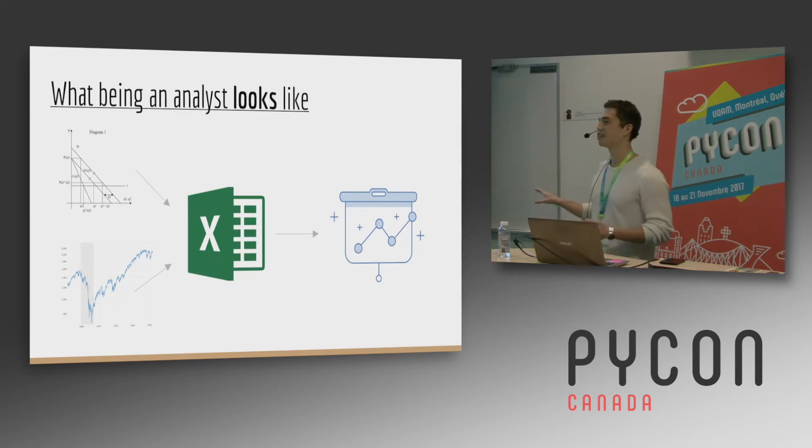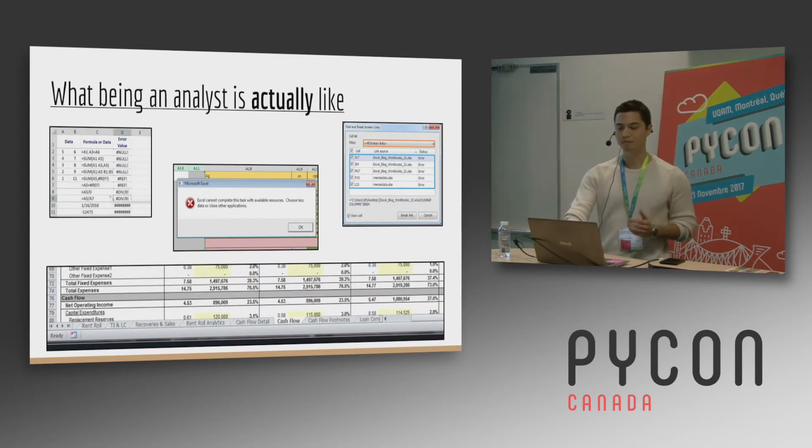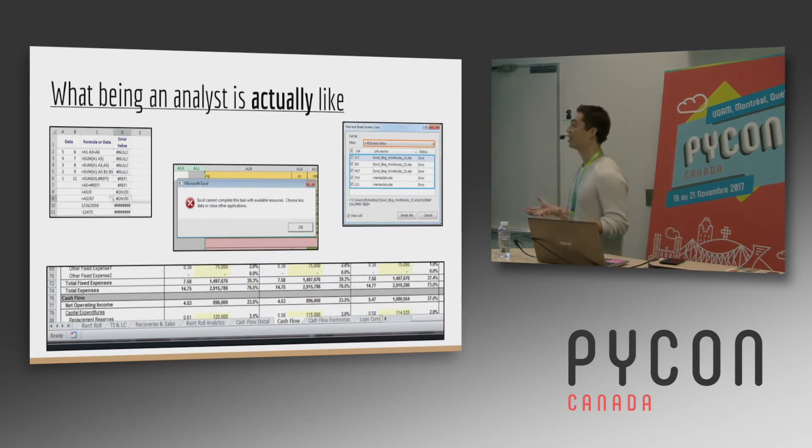I was convinced of this. I was also naive. So this is what being an analyst actually looks like. At the bottom we have so many tabs open that we can't tell which data transformation led to the next one. In the middle we have a file that's just too big and Excel refuses to open it. And in the top on both sides we have multiple Excel workbooks, and as soon as you move one workbook to another location, all of the references break.